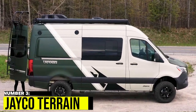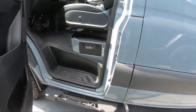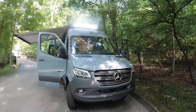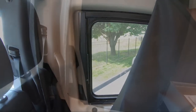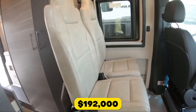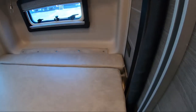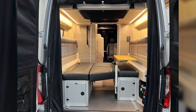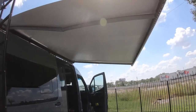Number 3: Jayco Terrain. Jayco, famous for their travel trailers, has entered the compact camper van market with the new Terrain model. Built for off-roading, it features a turbo diesel V6, Koni shocks, rear stabilizer, and a strong hitch for towing. Priced at $192,000, it may be less luxurious, but it boasts a kitchenette that converts into a sleeping area with a full-size bed and ample storage. The Terrain also comes with a built-in awning for shade on sunny days.